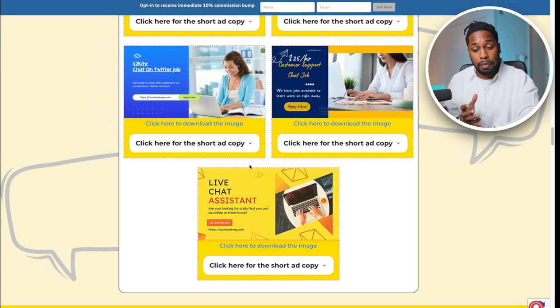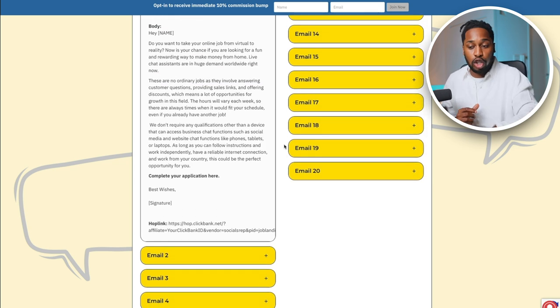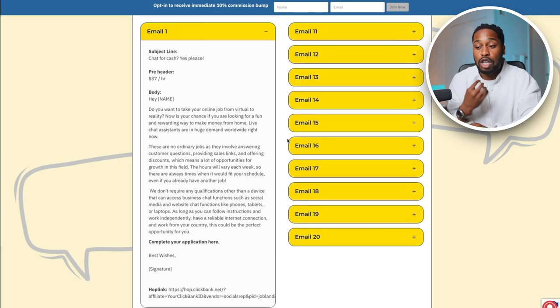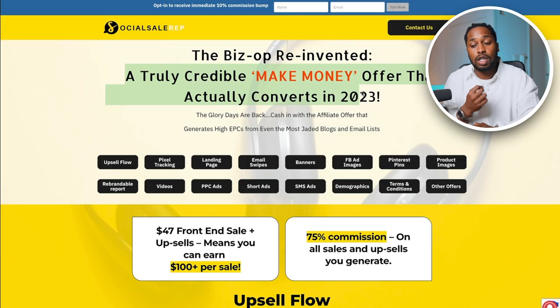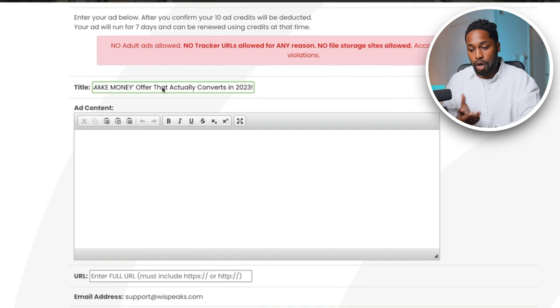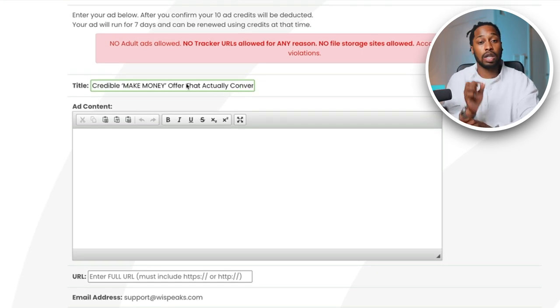If you go over to ClickBank onto the affiliates page, you have everything you need to fill in the information on this page — so you don't need to come up with anything off the top of your head. Simply go back to that page and use it to craft your ad. For instance, if we wanted to use this title here as our ad, all we need to do is copy it, go back over to WorldProfit, and paste it. We're in 2024 so we just change that quickly, and your title is done.